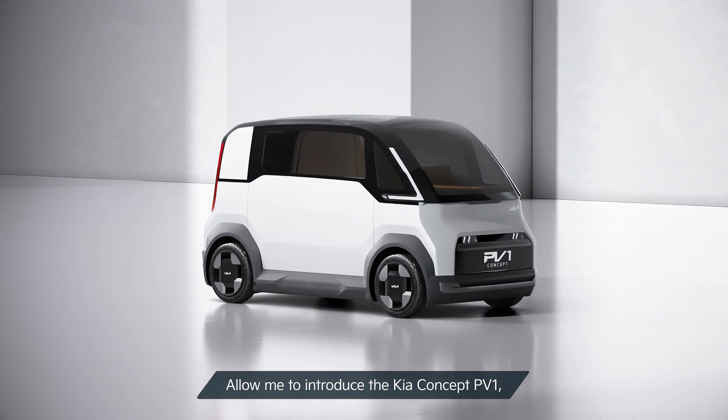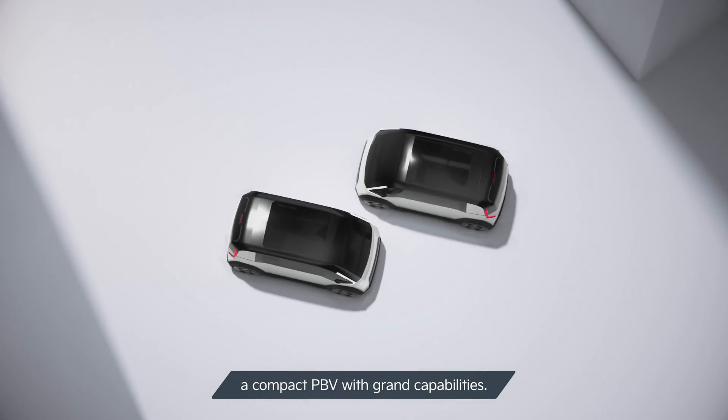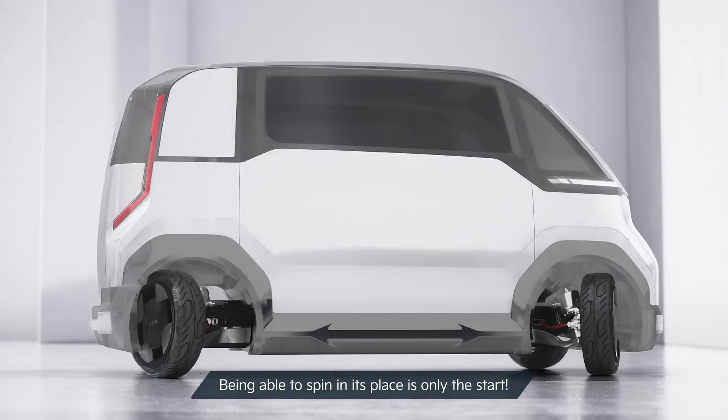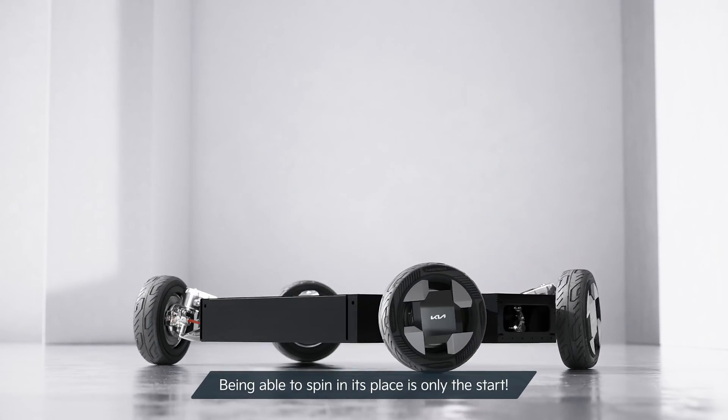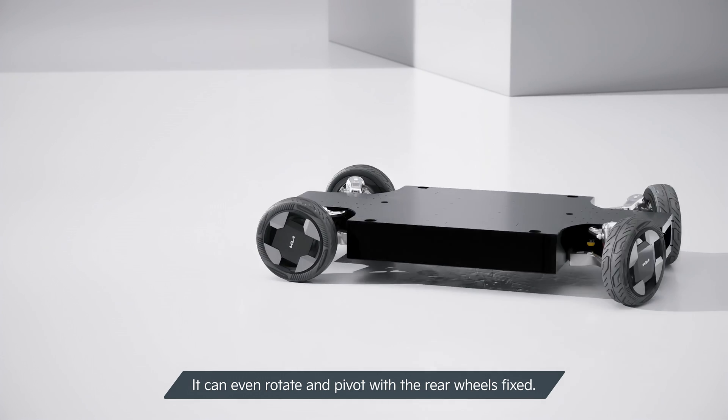Hello everyone. Allow me to introduce the Kia Concept PV-1, a compact PEV with grand capabilities. Being able to spin in its place is only the start. It can even rotate and pivot with the rear wheels fixed.